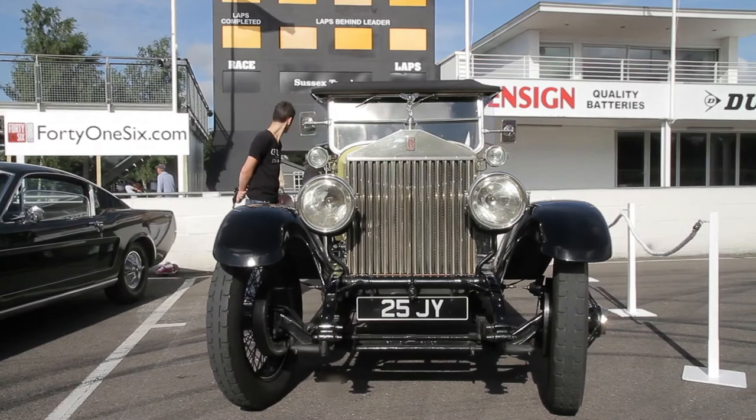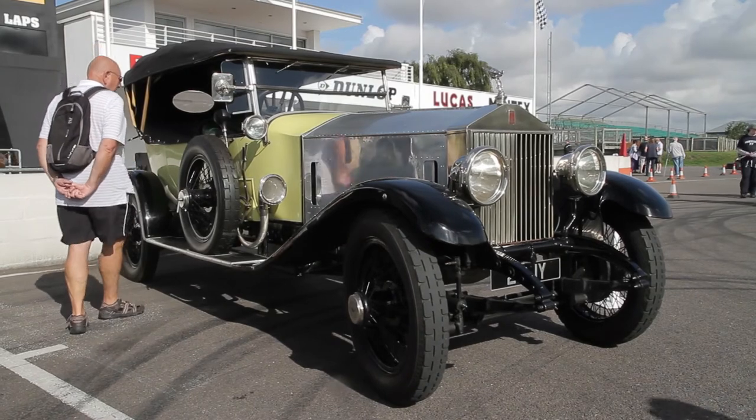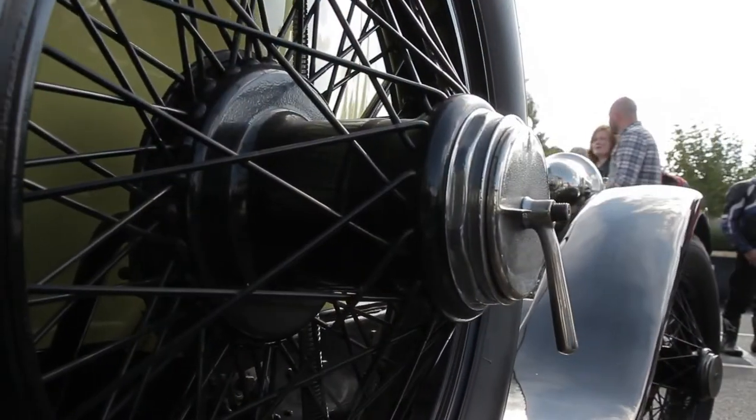The bodywork is a Tourer — it's a copy of a Barker body because the original body rotted and the car was found on a farm in Kent with a truck body on it in about the late 60s. They were worth nothing then. I seem to remember the figure of £25 being paid for it in the late 60s, with this truck body on it. The guy who used it round the farm stopped using it because he came across a Model T Ford, which was much cheaper on petrol than this eight litre Phantom 1.